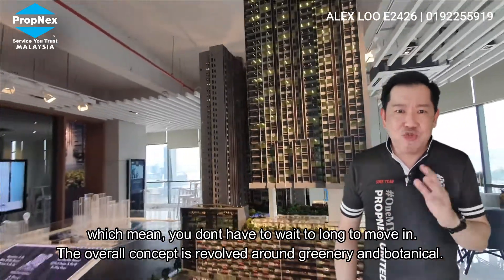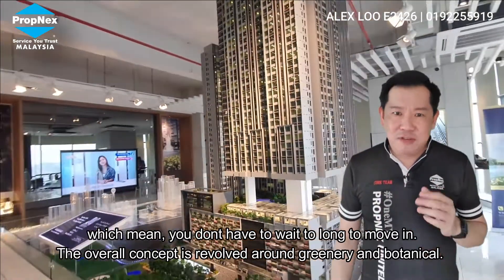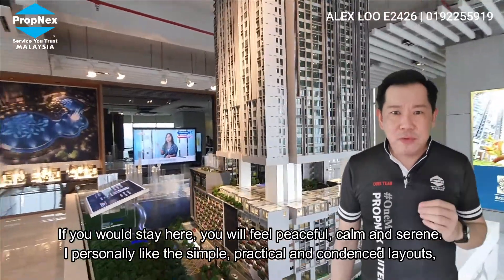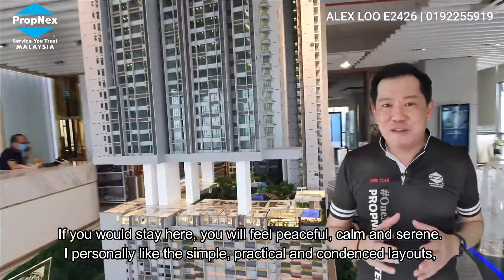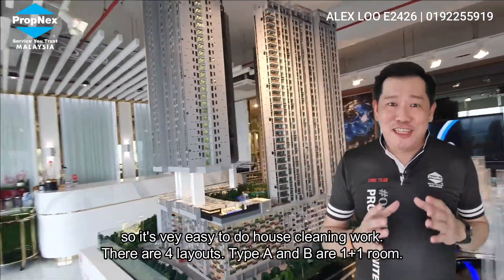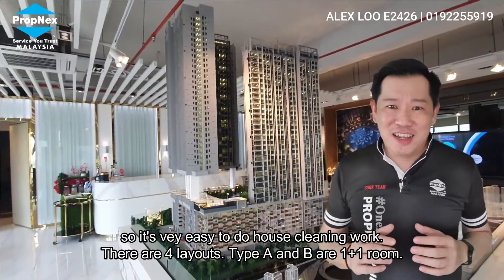The overall concept is greenery and botanical. If you stay here, you will feel peaceful, calm, and serene. I personally like the simple, practical, and condensed layout, so it's very easy to do house cleaning.